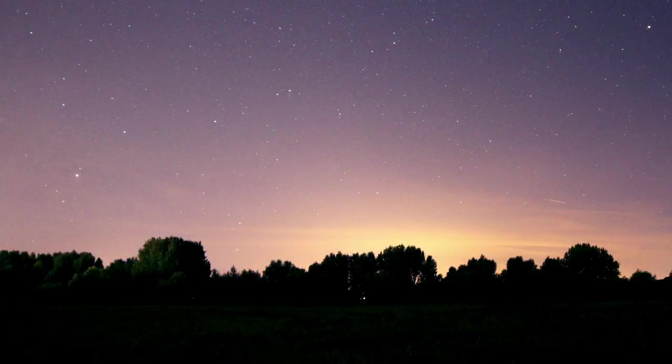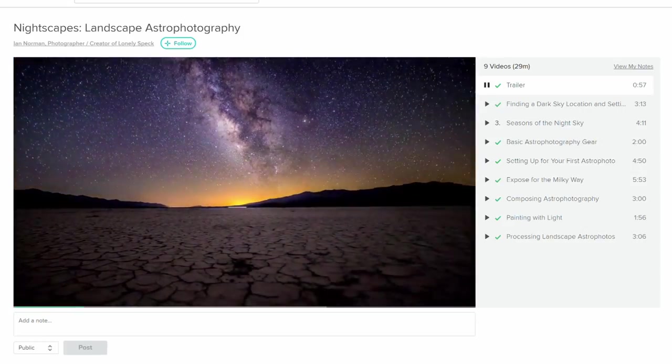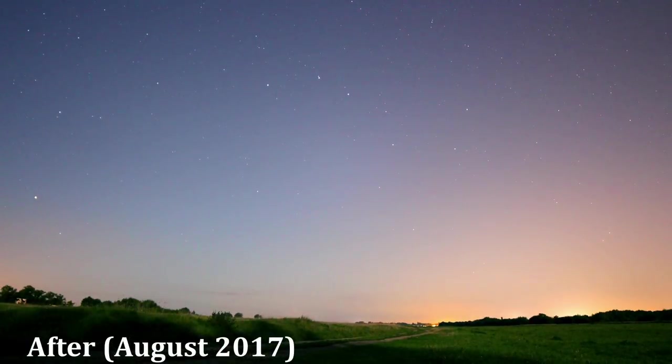Fun fact before you head off: the sky pictures you saw in today's episode I took myself — quite proud of them. They were from the Perseid Meteor Shower in mid-August. I took them following Ian Norman's course on Skillshare, who's an astrophotographer I really admire, and compared to where I was a year ago, I'm really pleased with how they turned out.